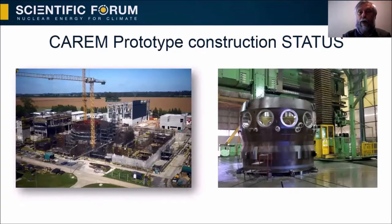The CAREM prototype is under construction. We can see pictures of the construction status. On the left side is a picture of the site where we can see the building and the containment under construction. On the right side is a picture of part of the pressure vessel being constructed in Argentina. This is the first time a nuclear-grade ASME pressure vessel is being constructed in Argentina.